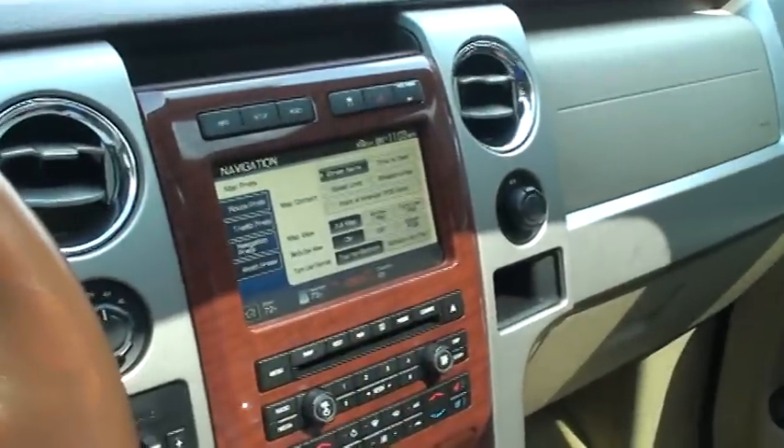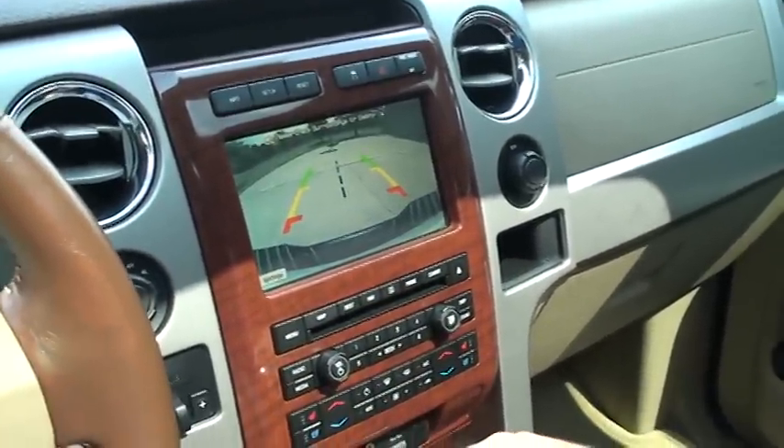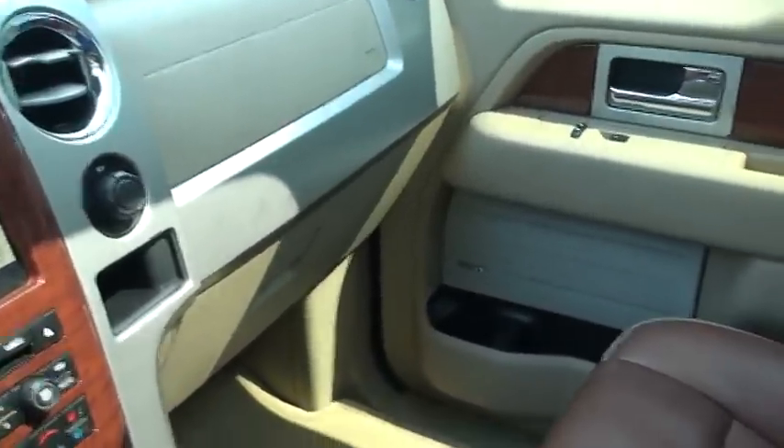Universal garage door opener. It's also got a backup camera — put it in reverse and it shows you what's behind you. Good safety feature. The interior's in good condition. It's been taken care of.